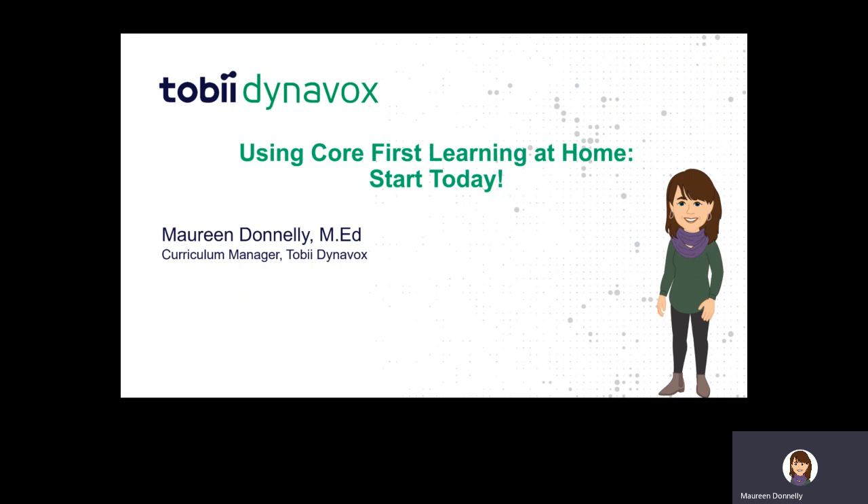Core First Learning is a program we offer to you free with your Boardmaker Online subscription. If you don't have a Boardmaker Online subscription, we have ways to work around that and still provide access to this important free program, which we think of as providing a bridge for your child between language and literacy.